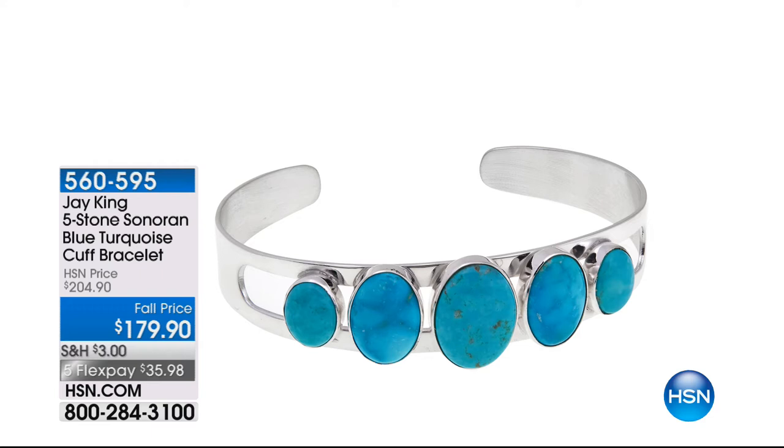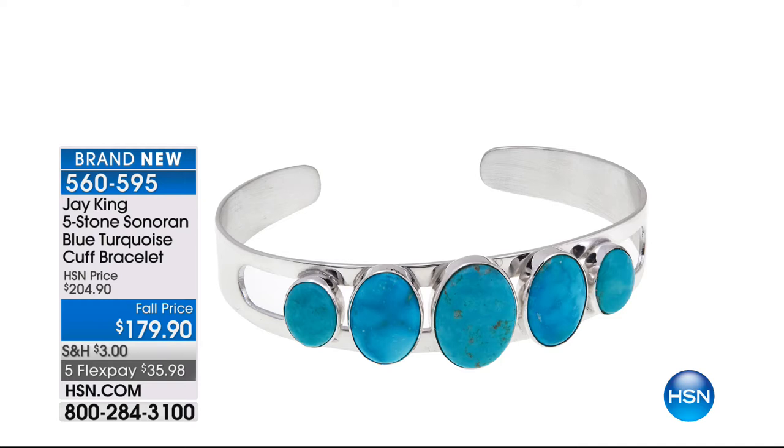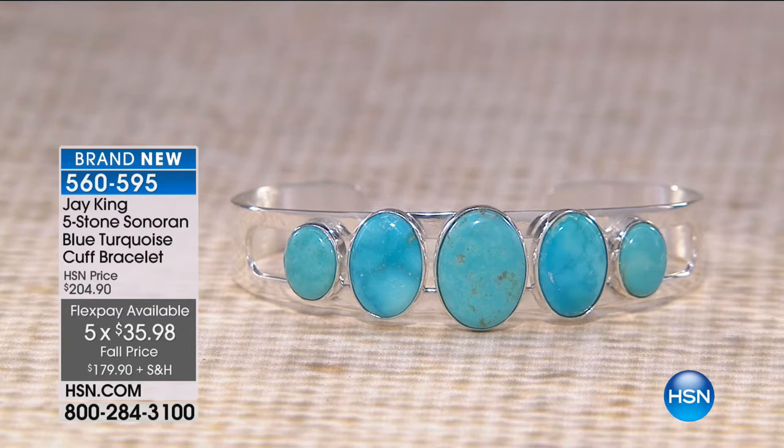This is a brand-new material — Sonoran Blue Turquoise. This is going to be one of the closest, highest blue — kind of that Persian blue or Sleeping Beauty color — that I have seen. What a fabulous cuff bracelet. At $179.90, available with five flex pays, very very limited. Great sizes on here, and one of your traditional number-one selling styles in a cuff bracelet.